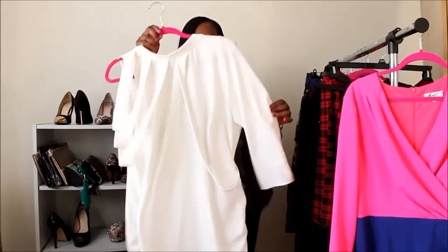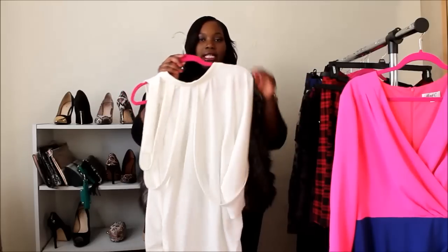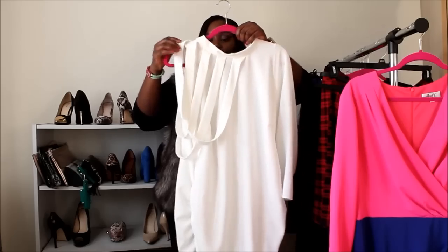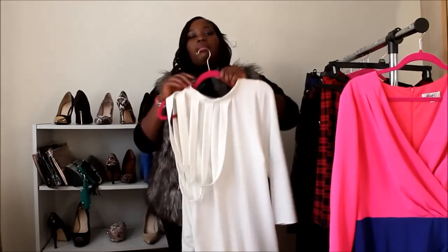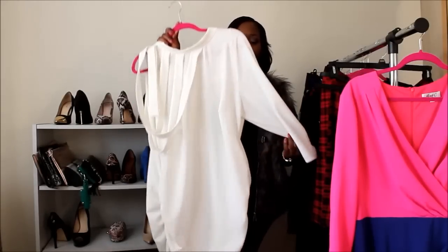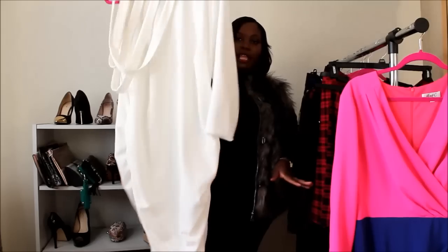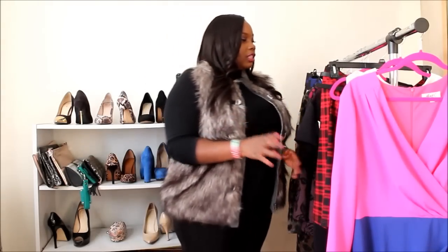The next piece I also got from Monique C was this white dress — me and white are just not friends, but I love how chic it is. It's a one-sleeve, one-shoulder dress with a long sleeve, draping on the side, ruching, and a zip closure. It's very bodycon so you'll definitely need some shapewear, but it was perfect for the holiday season.